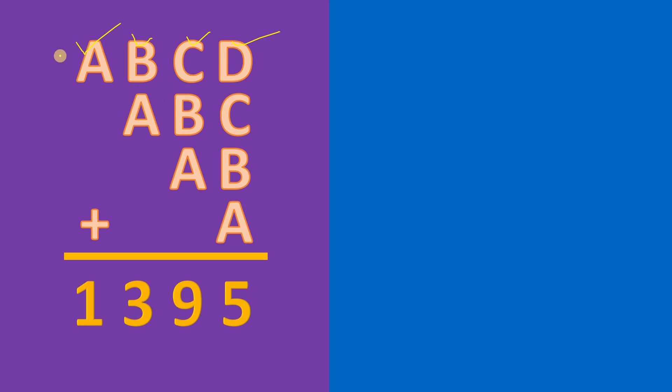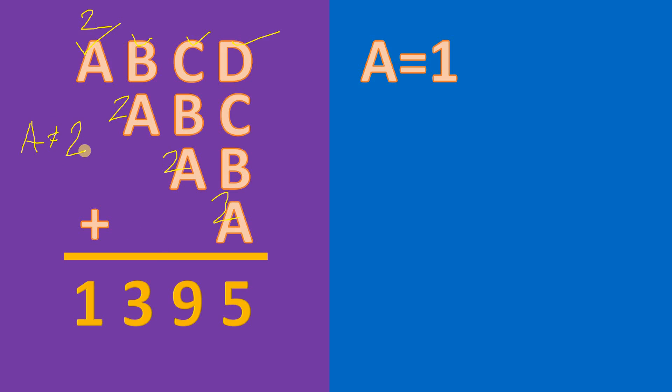To answer this question, notice A must be equal to 1. Because if A equals 2, the answer must be greater than 2000. But the answer is 1395, therefore A cannot be equal to 2. So A must be equal to 1.